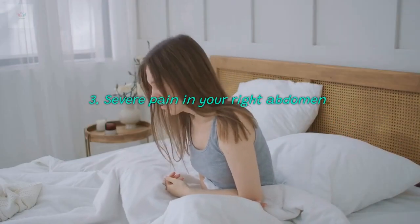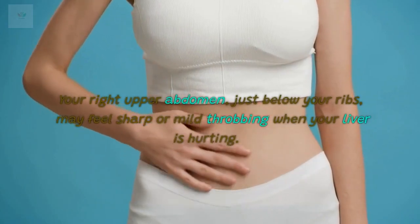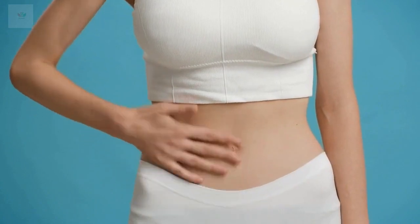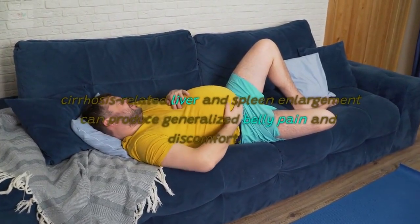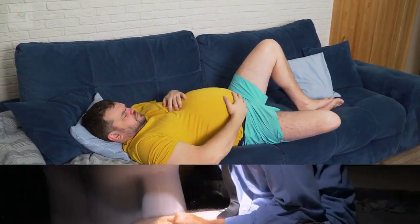3. Severe pain in your right abdomen. Your right upper abdomen, just below your ribs, may feel sharp or mild throbbing when your liver is hurting. In addition to swelling from the retention of fluids, cirrhosis-related liver and spleen enlargement can produce generalized belly pain and discomfort.